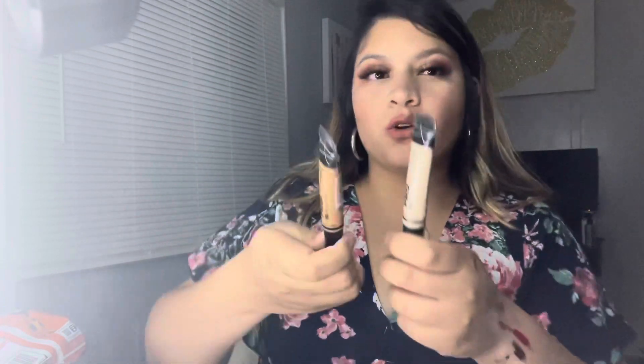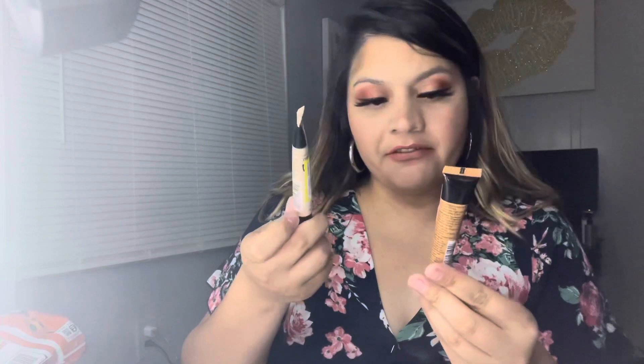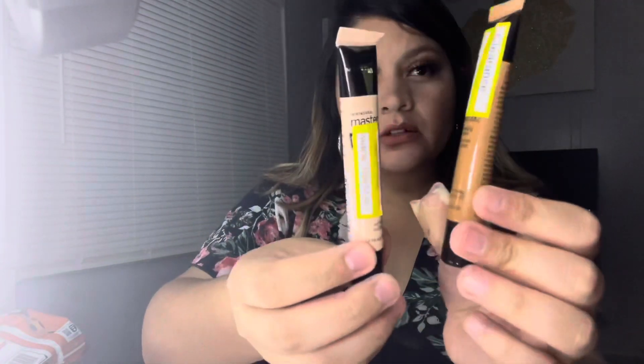I also have concealers and cream contours. I have the LA Girl Pro Conceal in the shades Fairest and Cool Tan — I really like it. I also bought on clearance the Maybelline Camouflage Concealer in shades Tin Fair and 50 Medium. These are another concealer and cream contour option.